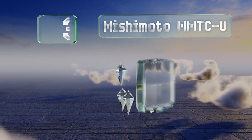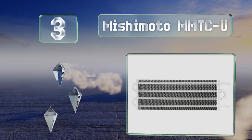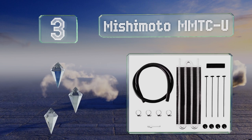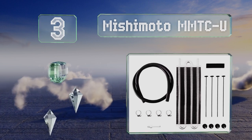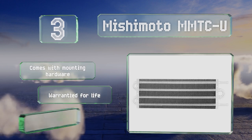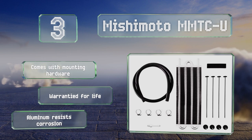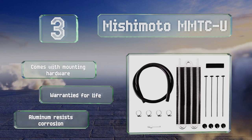Halfway up our list at number three, the Mishimoto MMTCU is a truly universal option. It includes all the necessary components to install the cooler on any vehicle without drilling holes or fabricating brackets. It can be used to cool transmission or power steering fluid as well as engine oil. It comes with mounting hardware and is warrantied for life. The aluminum resists corrosion.